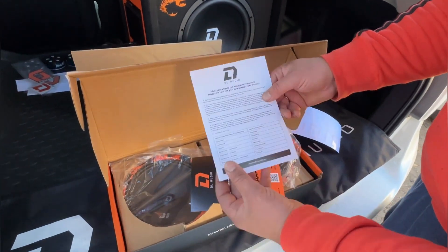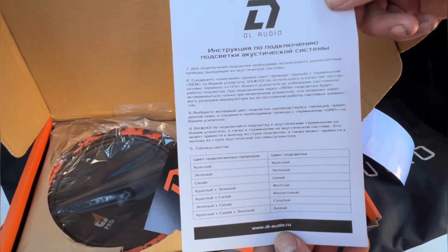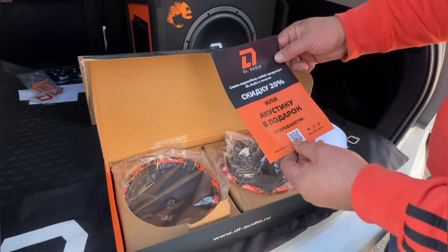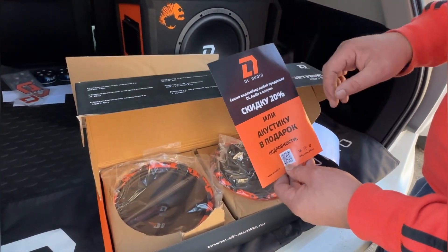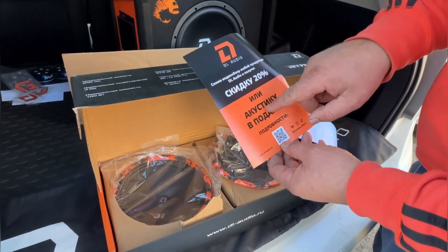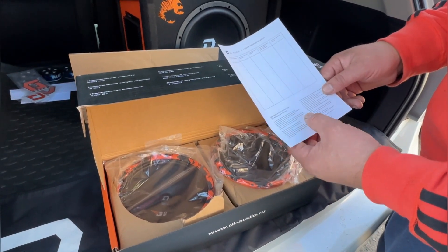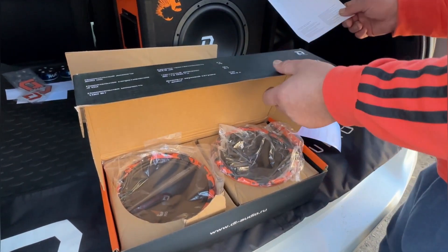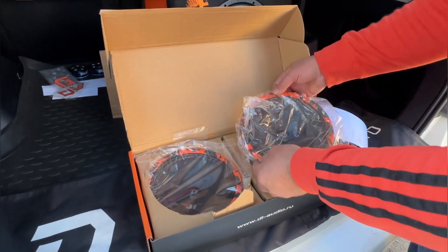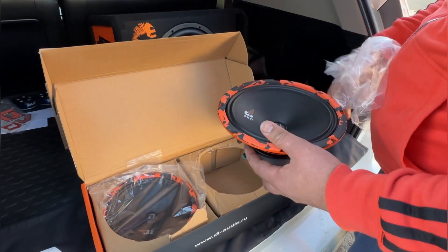Идёт у нас комплект и наклейка DL Audio. Здесь инструкция по подключению — читать целиком не буду, ставьте на паузу. Скидка 20% — снимите обзор любой продукции DL Audio, также штрих-код либо акустика в подарок. Гарантийный талон — 24 месяца со дня продажи, подменный фонд — всё это действует только через официальных дилеров.